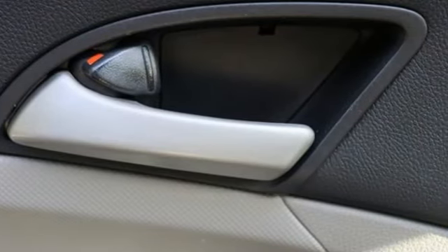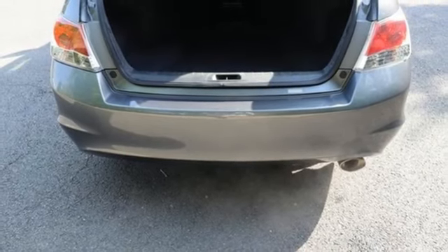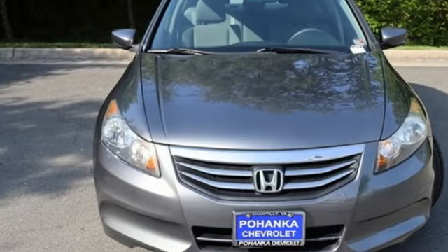Manual telescoping steering column, automatic transmission, gas pressurized shocks, and in-line four-cylinder engine. Hurry in today and see it for yourself.